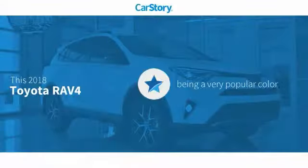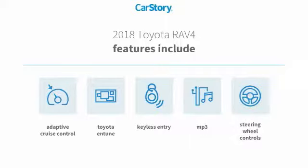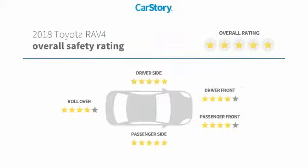Car story research indicates this vehicle as being a very popular color. Features also include keyless entry, steering wheel controls, adaptive cruise control, Toyota Entune MP3, and it has been listed as an IIHS Top Safety Pick.